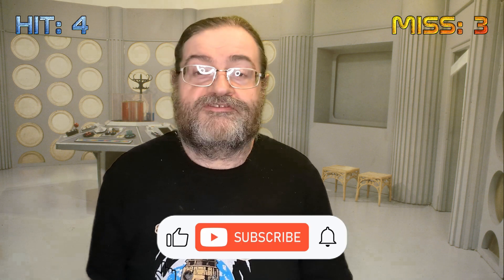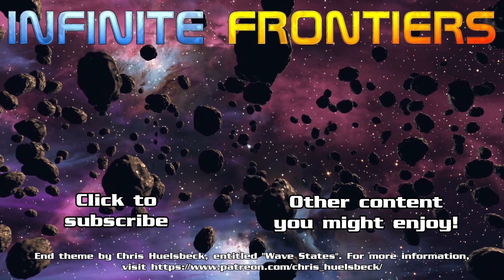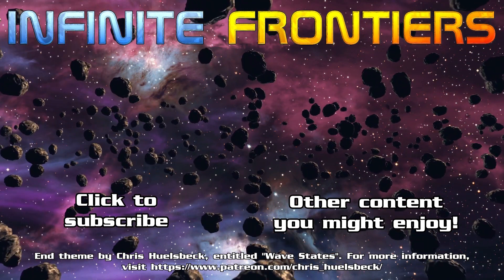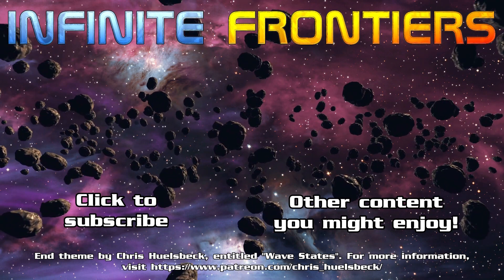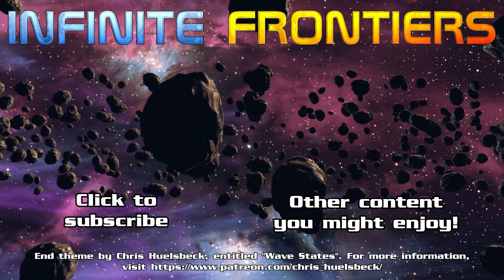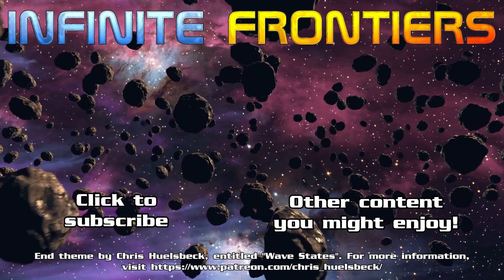If you enjoyed the video, don't forget to drop us a like, and please take the time to subscribe and click the bell for notifications of when we release more videos. Also spare a moment to share this video on Twitter, Facebook and all your social media pages. Thanks for watching and we'll see you all again soon.